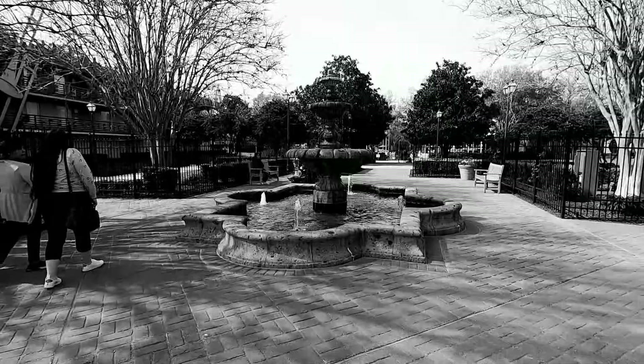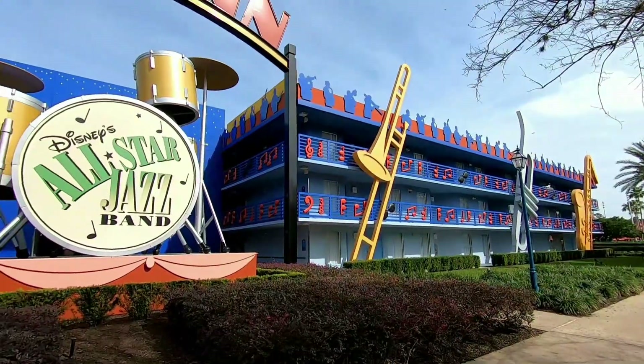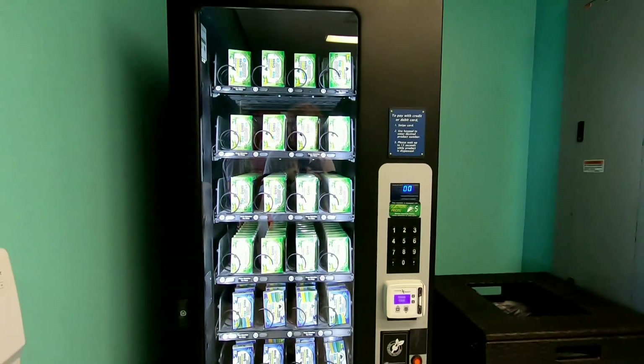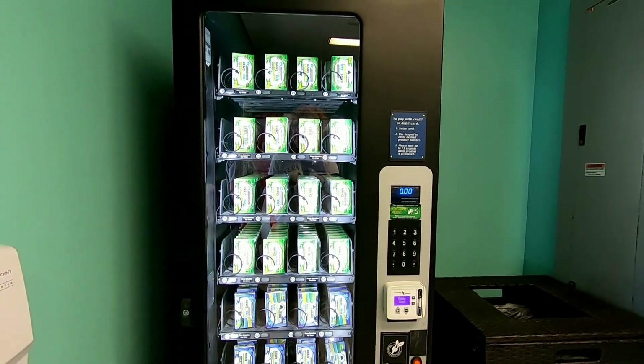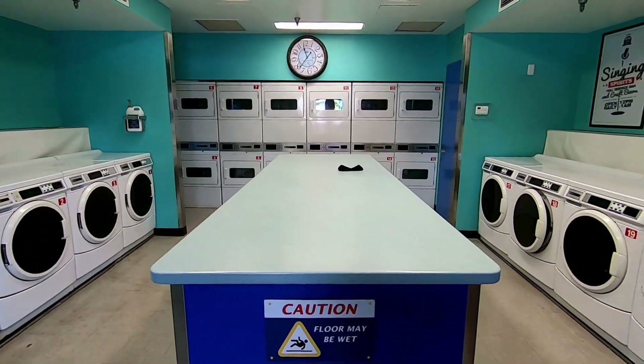Let's go ahead and check out the Jazz section — that's the next one back. That's pretty handy if you intend on staying for an extended stay or you've been on vacation for a few nights.